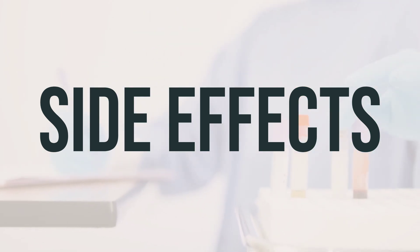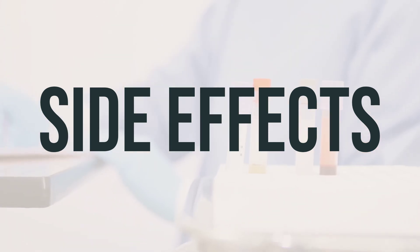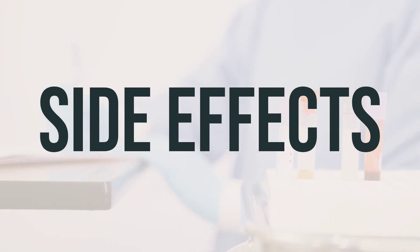Prolonged or repeated use of this medication may result in oral thrush or a new yeast infection. Contact your doctor if you notice white patches in your mouth, a change in vaginal discharge, or other new symptoms.